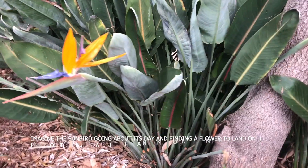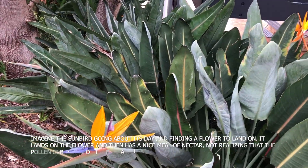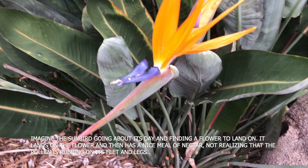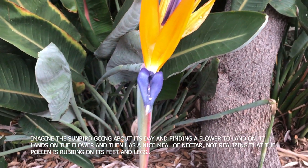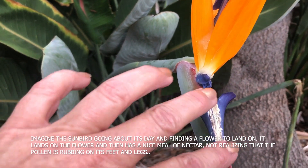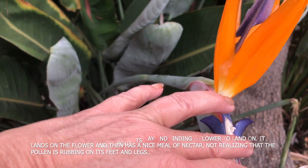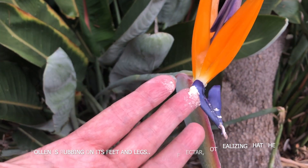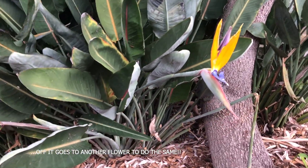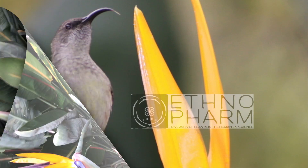Imagine the sunbird going about its day and finding a flower to land on. It lands on the flower and then has a nice meal of nectar, not realizing that the pollen is rubbing on its belly and legs. Off it goes to another flower to do the same.